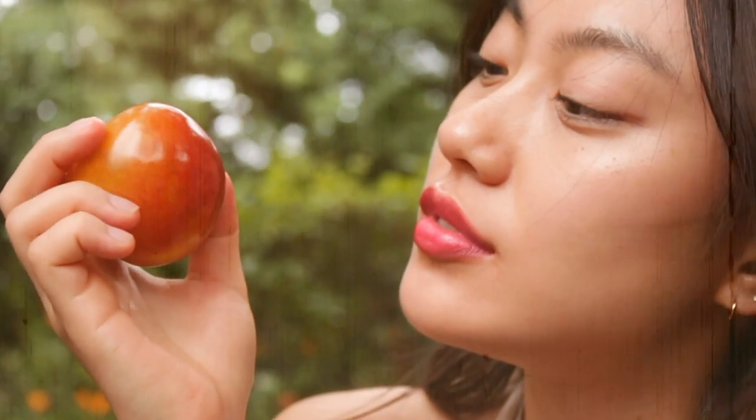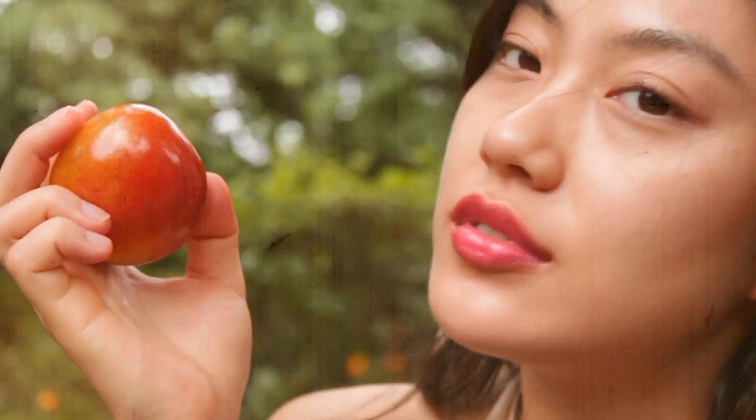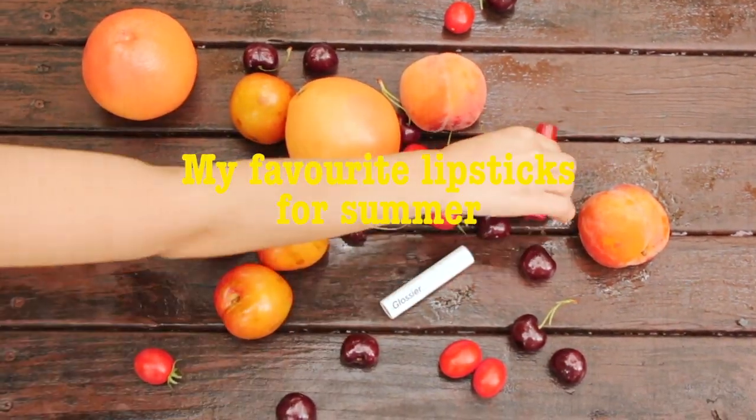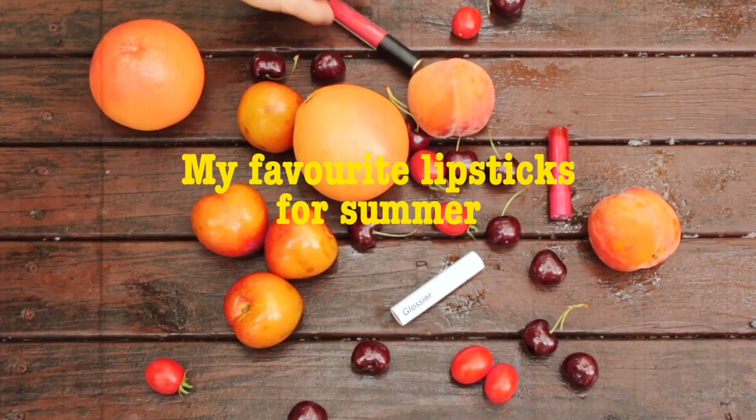I rarely wear red lipstick, but for summer I'd love to. So I'm going to show you guys my favorite 5 different red lipsticks which I love to wear for summer.